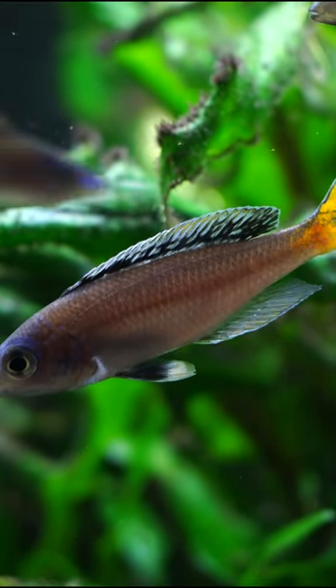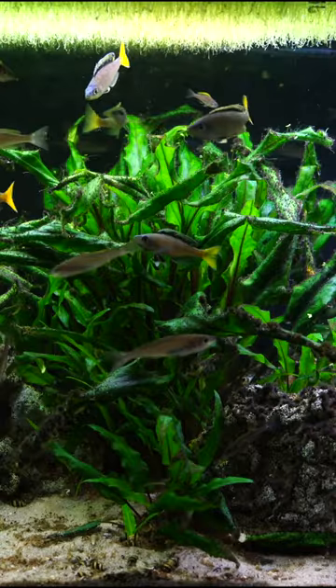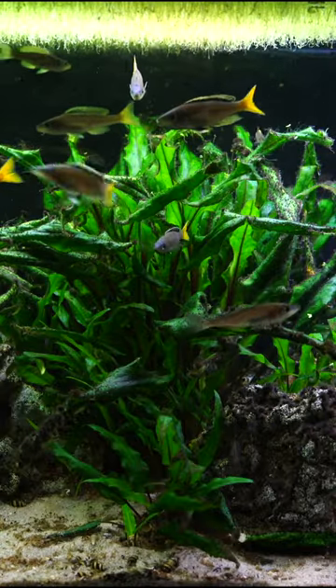Relatively easy to breed, and the females, when they hold fry, they only hold a few in their mouth, and when they release them, they are actually quite large.